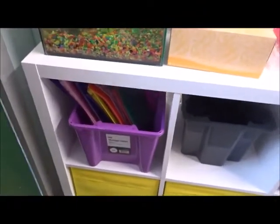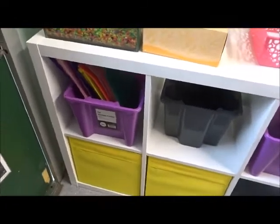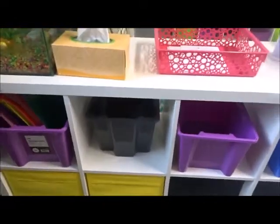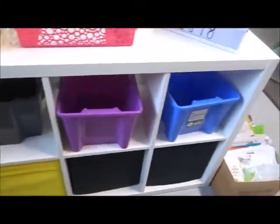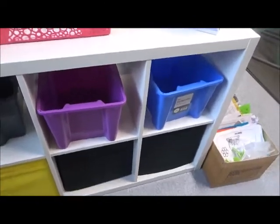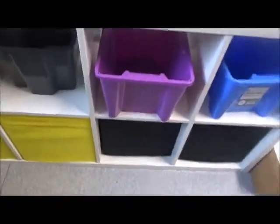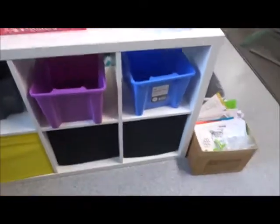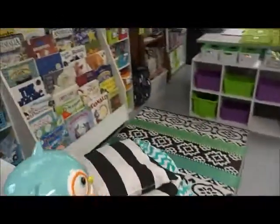First up we have an area where we come in in the morning - the kids put their homework folders in here. Of course being only end of week one we haven't started yet, but we'll be practicing homework in class this week and completing it at home starting next week. We also have two boxes here for drink bottles. I haven't put labels on them yet - so many labels. The bottom yellow and black ones are full of my teacher teaching things.